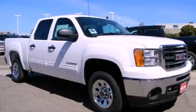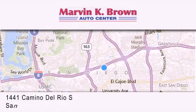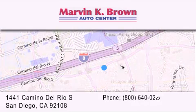Please call today to reserve this vehicle for a test drive. Thank you for considering Marvin K. Brown for your next new or used vehicle. We have been serving the San Diego area for over 60 years.